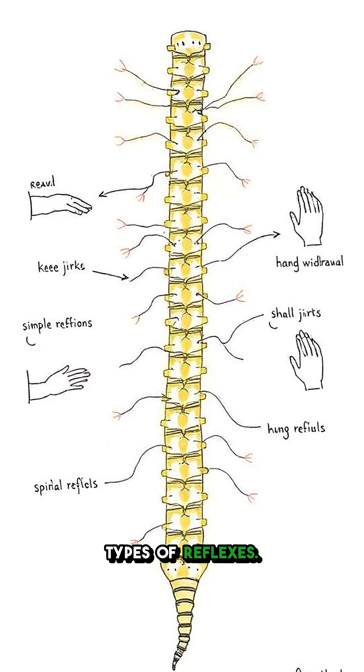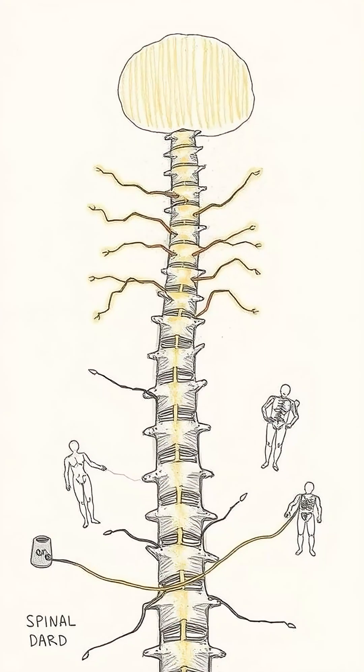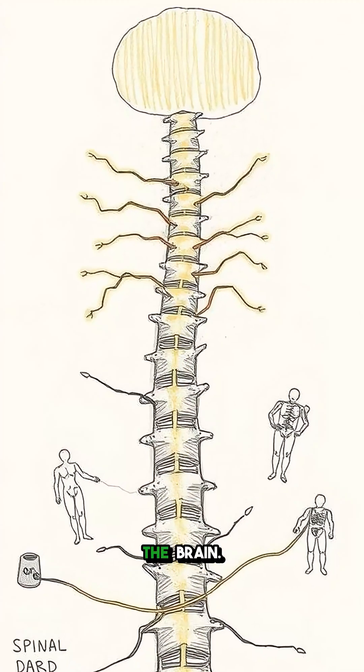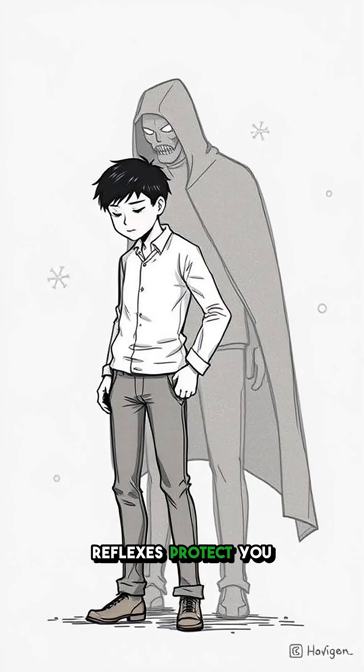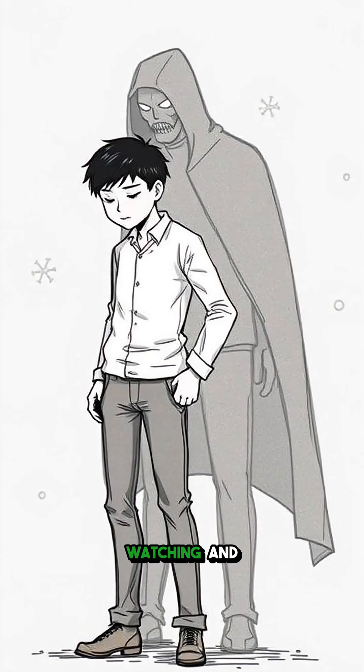There are two types of reflexes: simple, handled by the spinal cord, and complex, which can involve more body parts and sometimes the brain. Reflexes protect you from harm, acting like your body's bodyguard, always watching and ready.